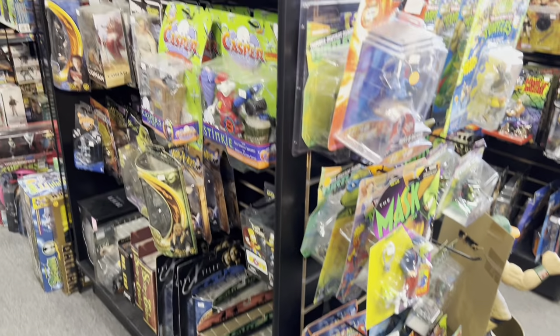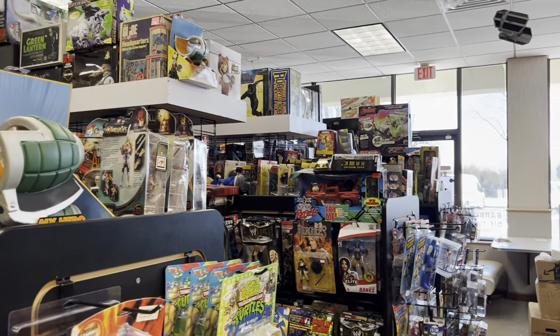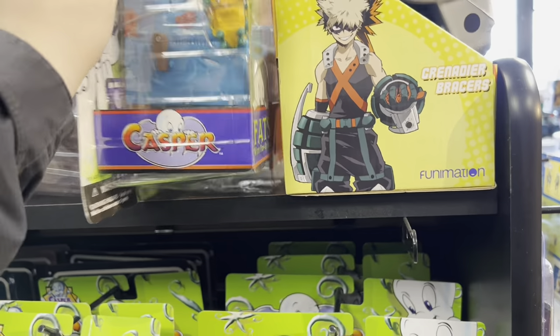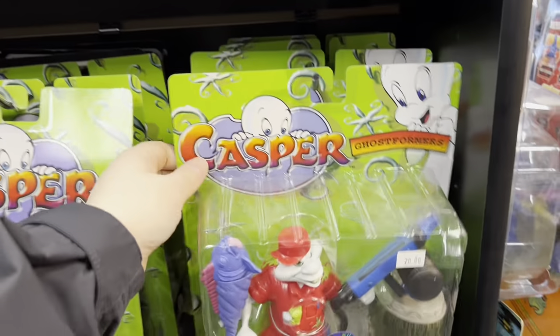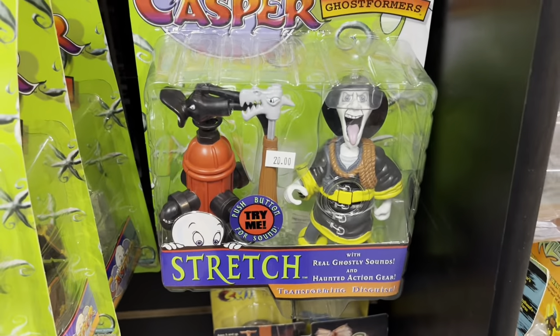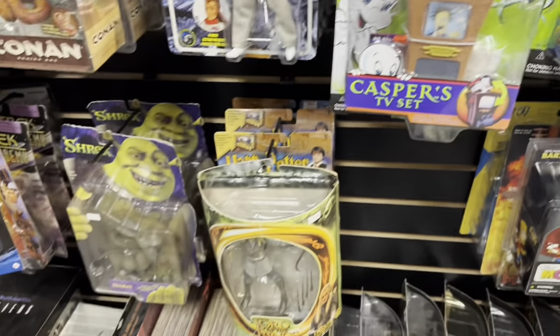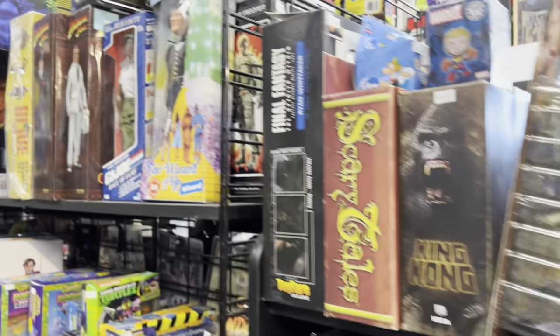They have some areas dedicated to one particular franchise, like an entire Star Wars area. Right across from that, we have the Mask and some Casper toys — so much cool stuff from the 80s, 90s, and even before. There's an entire line of Casper figures modeled after the movie characters, all at pretty reasonable prices and pretty mint-looking. They also have Shrek figures, Harry Potter, Lord of the Rings, and even some Double Dragon items — complete in-box characters and weapons.